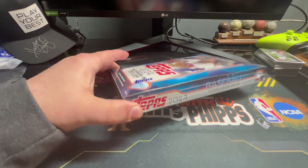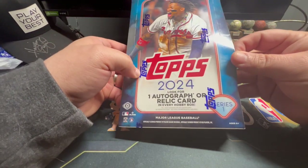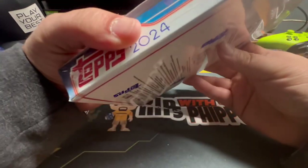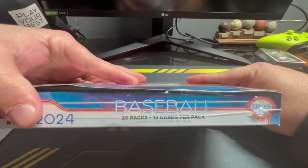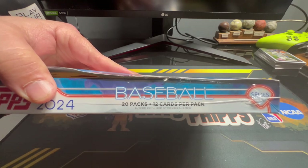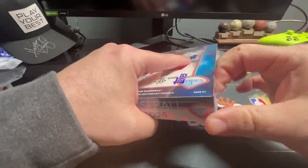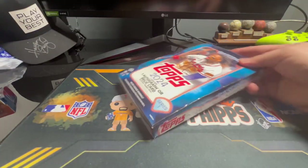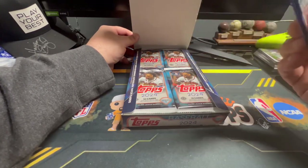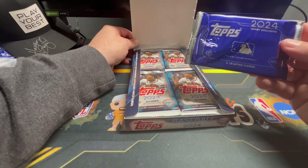Some of us work for a living — we don't just ride around town looking for cards. This is going to have one autograph or relic card in every hobby box. There were 20 packs with 12 cards per pack — quick math, James, how many cards is that? 240. Good try, his math don't always math. This comes with a bonus pack — the person doing the rip gets the top pack.